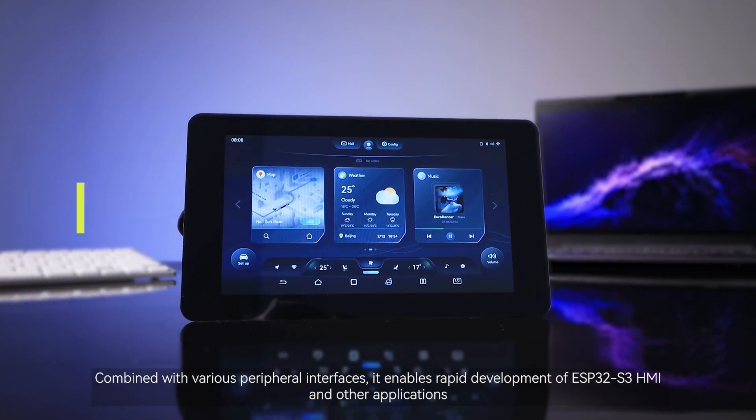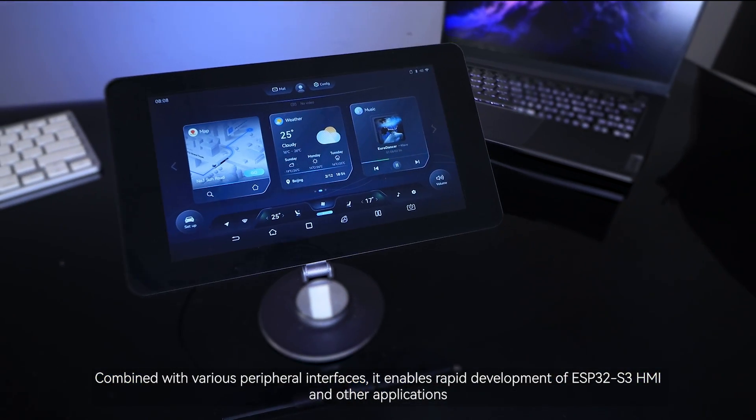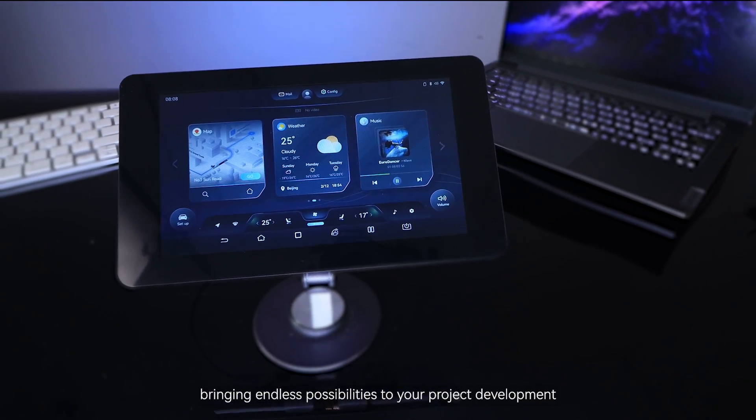Combined with various peripheral interfaces, it enables rapid development of ESP32-S3 HMI and other applications, bringing endless possibilities to your project development.